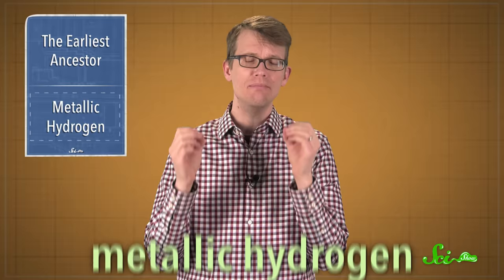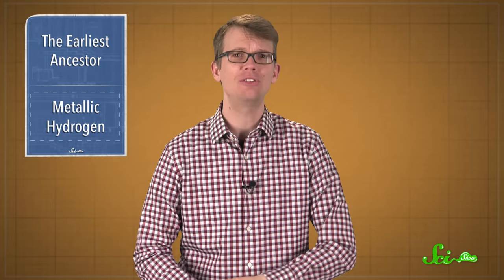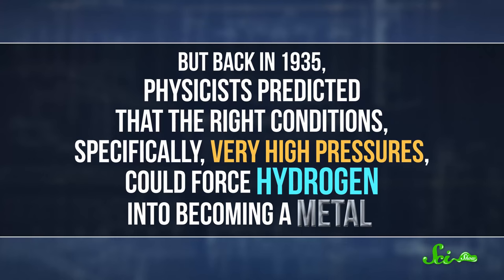Metallic hydrogen would be a huge deal. It could be used for all kinds of new technologies, from really efficient electronics to rocket fuels. But this experiment is turning out to be super-controversial — a lot of experts are questioning how conclusive their results are and pointing out flaws. If you've learned anything about chemistry, you know that hydrogen isn't normally a metal. Metals are reflective and conduct electricity, and plain old hydrogen doesn't do either of those things. But back in 1935, physicists predicted that the right conditions — specifically very high pressures — could force hydrogen into becoming a metal. And if we could figure out how to make this stuff, it would be incredibly useful.